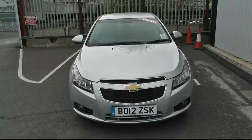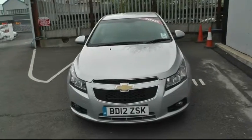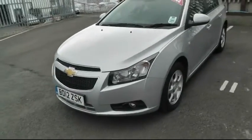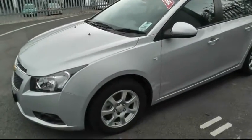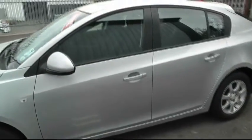Welcome to Brindley Chevrolet in Wensbury. My name is Phil Bedridge and I'm going to show you around this Chevrolet Cruze. It's a 2 litre diesel, it's the LT model. It's got 16 inch alloy wheels and it's a 5 door hatchback.